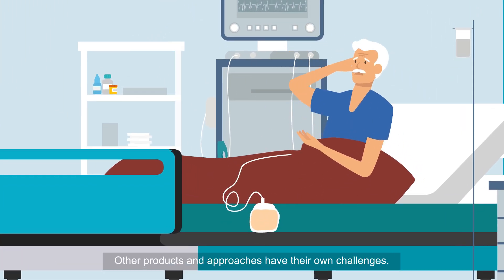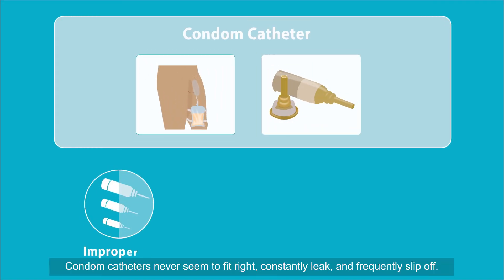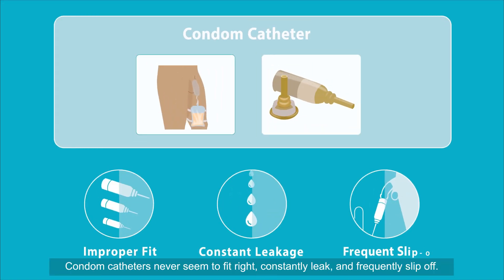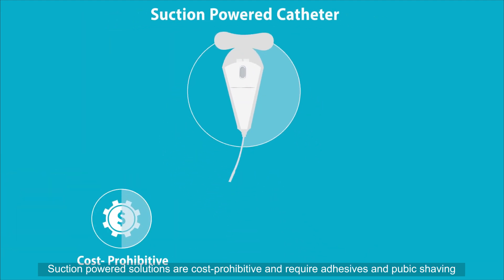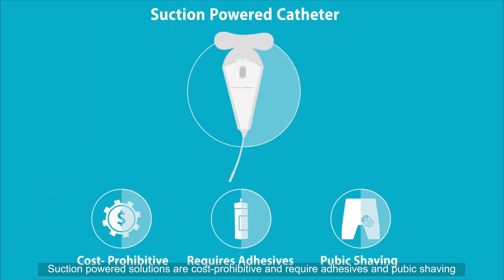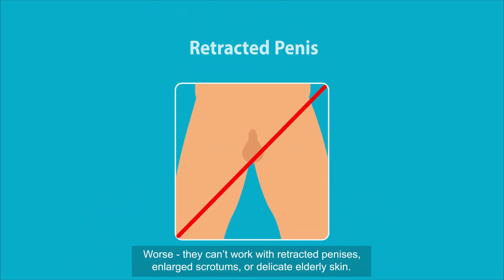Other products and approaches have their own challenges. Condom catheters never seem to fit right, constantly leak, and frequently slip off. Suction-powered solutions are cost prohibitive and require adhesives and pubic shaving. Worse, they can't work with retracted penises, enlarged scrotums, or delicate elderly skin.